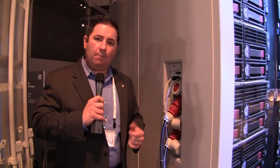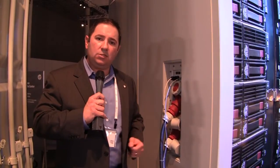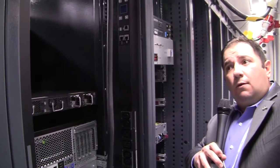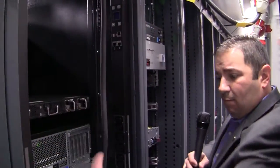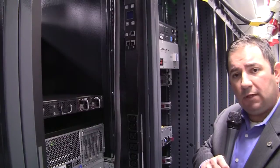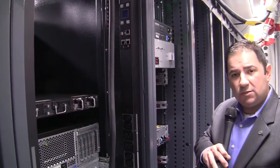The power module includes a battery backup system as well as a generator system, because you want to keep your data center up and running 24/7. Now we're going into the hot aisle, where you can simply access the back of the racks for maintenance. All of our power distribution is included right here as a system, with monitored PDUs that can be monitored and managed remotely from our management console system.